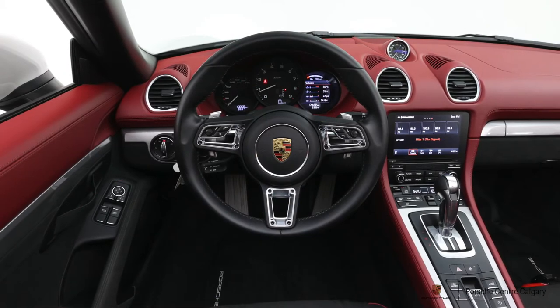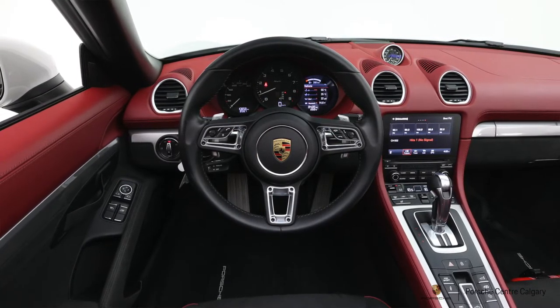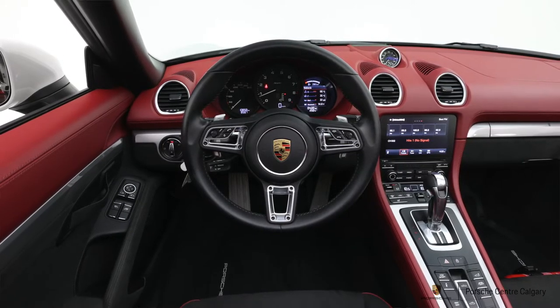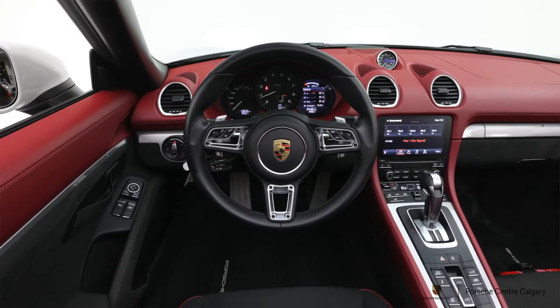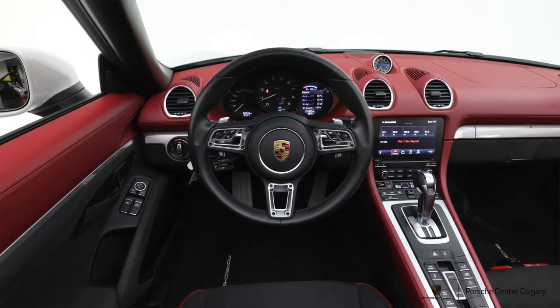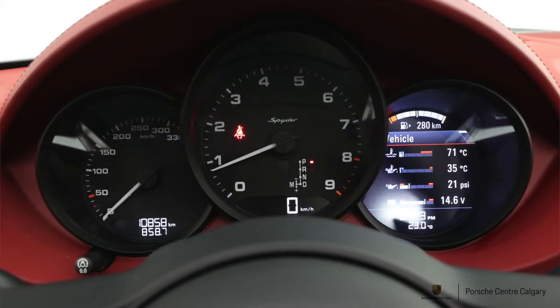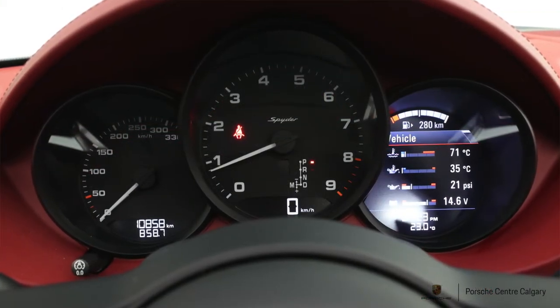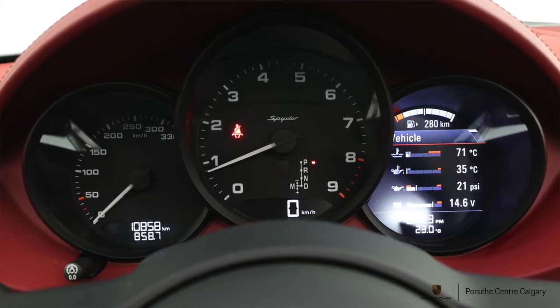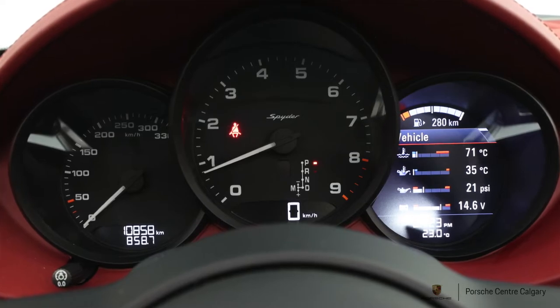A few other options to point out. You do have your Bose sound system and Apple CarPlay, which is fantastic from a day-to-day usability standpoint. You're also going to have your heated steering wheel and heated seats. Not too many people use this, but if you're wanting to drive the vehicle into the shoulder seasons or even year-round, the roof is well insulated, and with proper winter tires and the heated features, you have the ability to stay warm.